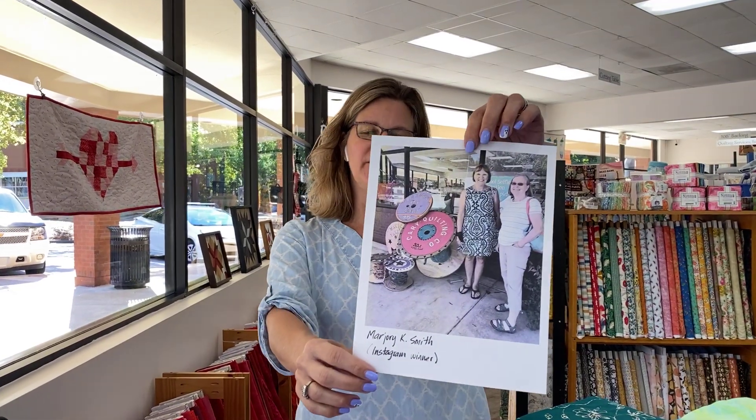Hey everybody, it's Julianne from Cary Quilting Company in Cary, North Carolina. Today's Wednesday, October 25th, and I'm going to start today's video with our latest spool selfie winner.